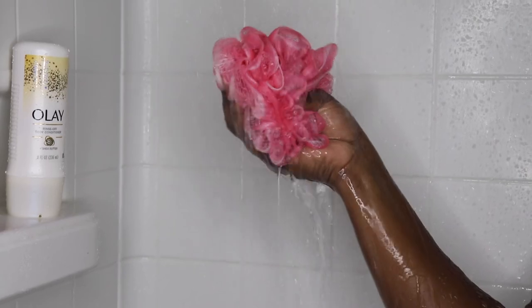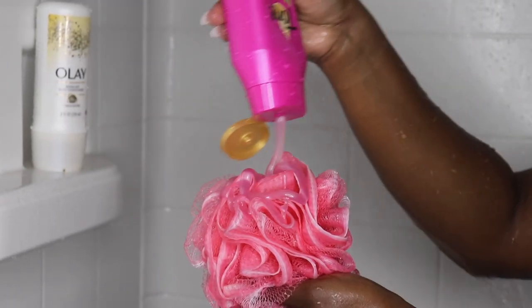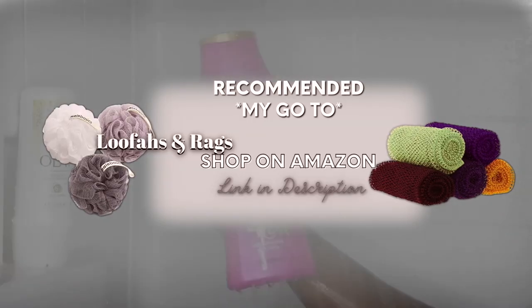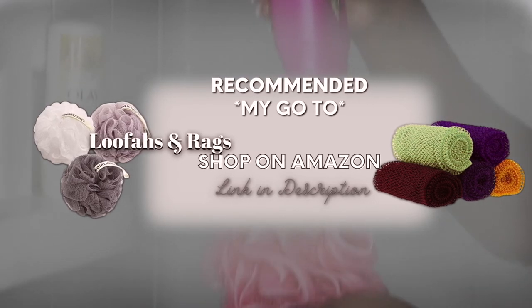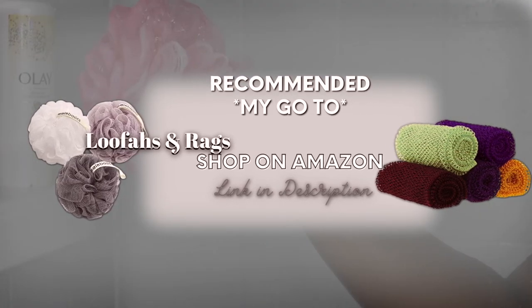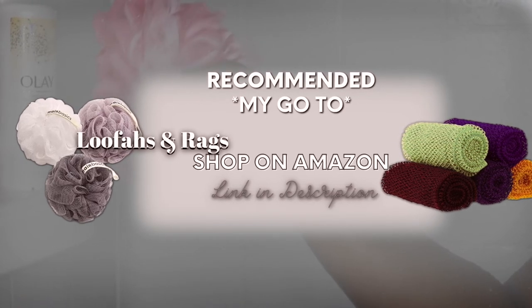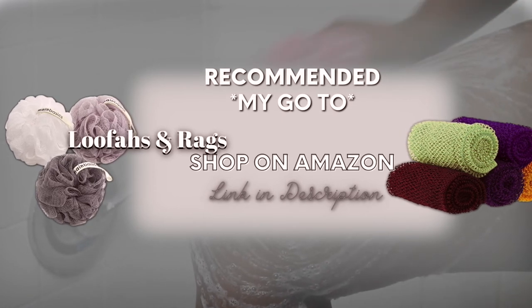One more thing I want to talk about really fast is loofahs. These are very affordable, and there are also alternatives — I'll pop a few up on the screen. You can get a loofah from Walmart for like 98 cents, probably even less. There are also skincare rags that are pretty trendy right now on Amazon, and you can get packs of those.